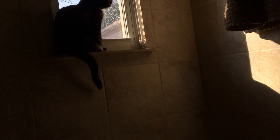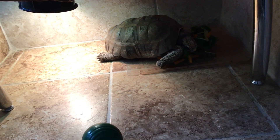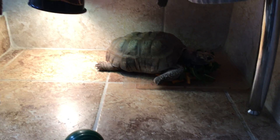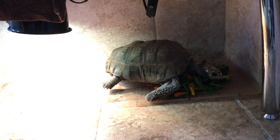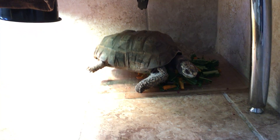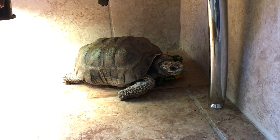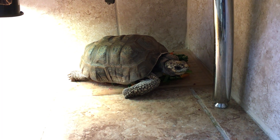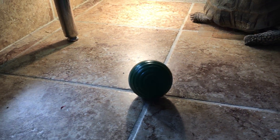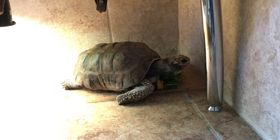Now the awkward eating begins. I sat on my food, so now it's hard to eat it because it's underneath me. Let's sit on it some more so it doesn't go anywhere.